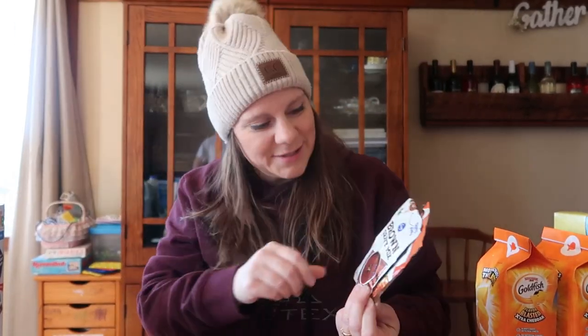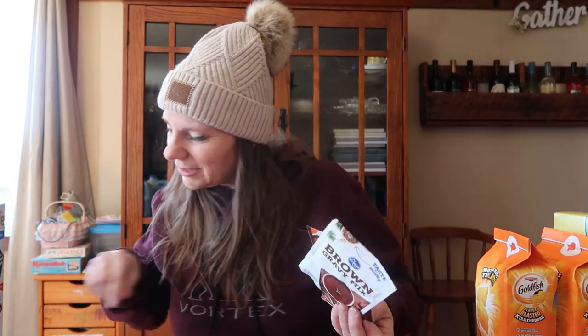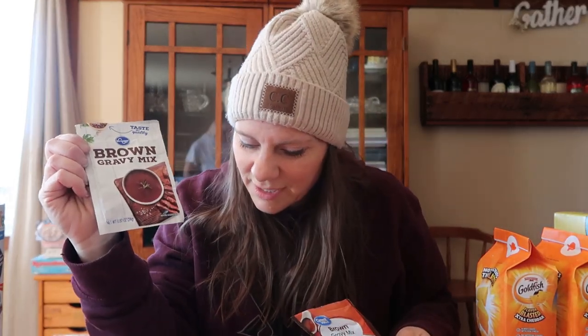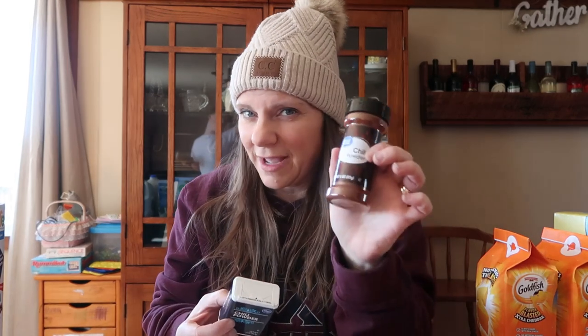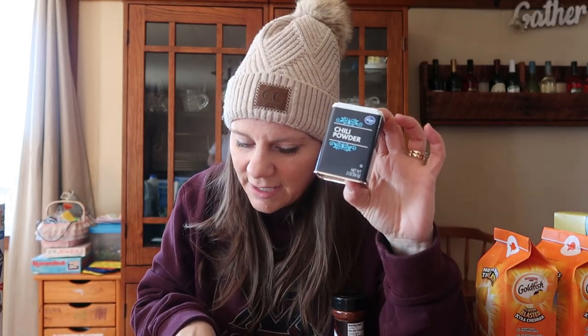Brown gravy packets: the 0.87-ounce package at Aldi is $0.30. At Kroger it was $0.49, and at Walmart it's also $0.30 — the same exact price as Aldi. For the container item — a 2.5-ounce container at Aldi is $0.97. At Pick and Save, the Kroger version is 2 ounces for $2.49 — that's a rip-off. At Walmart it's a 3-ounce container for $0.98 — actually a better deal. Walmart wins hands down on that item.